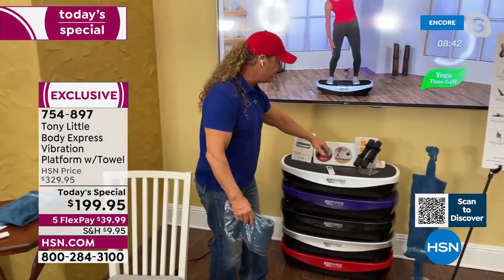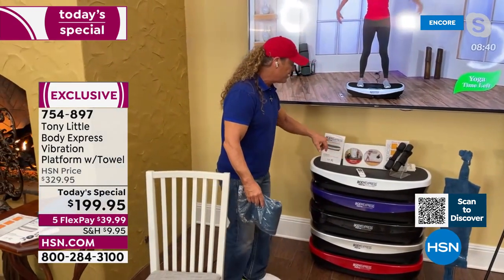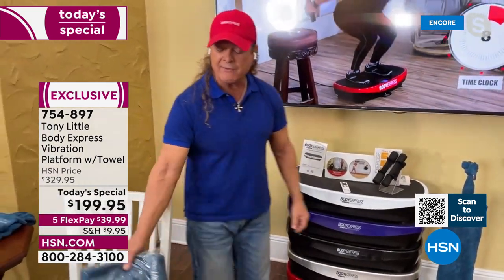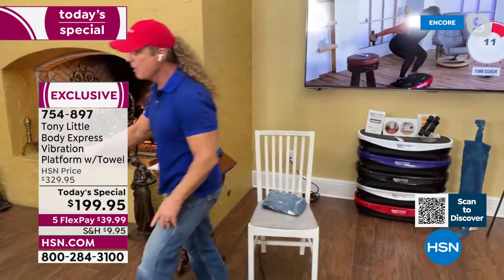You got the weights, you got the diet, you got the two DVDs, you got all the exercise programs, and you have a one of a kind piece of equipment.